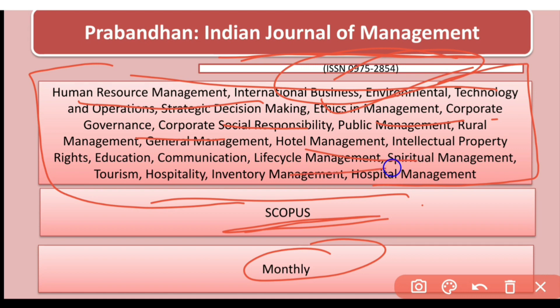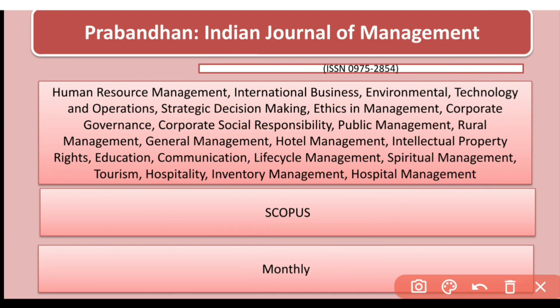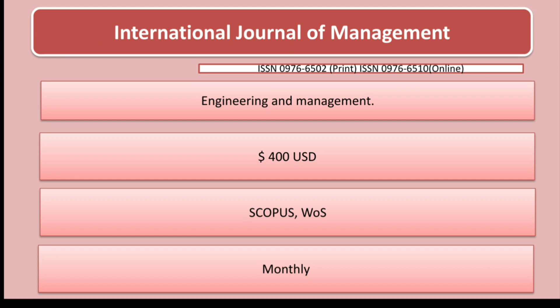It also covers hotel management, lifestyle management, and so on. Now let's look at the next journal, which is the International Journal of Management.